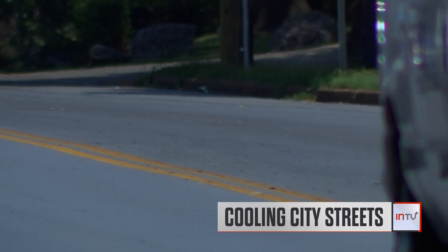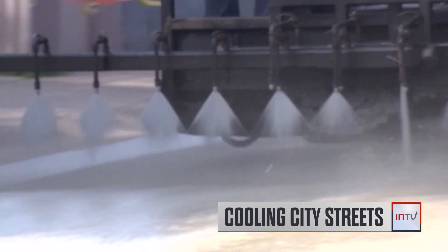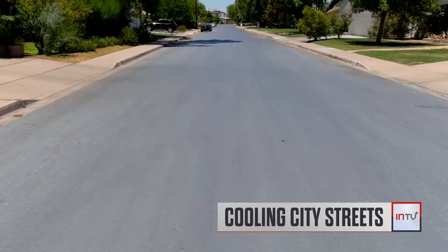But is there a hidden price tag for pedestrians? We compare the pros and cons of a reflective pavement being tested nationwide.